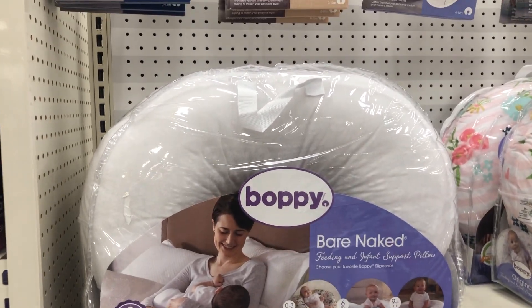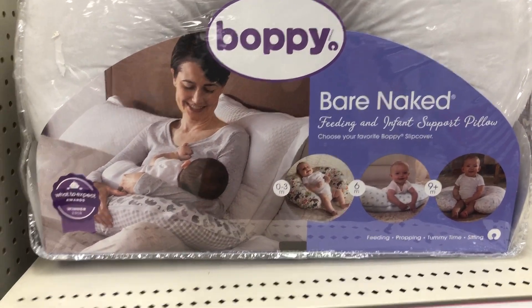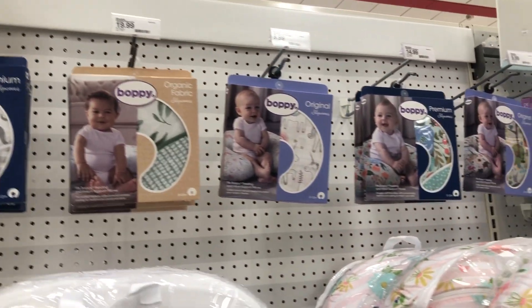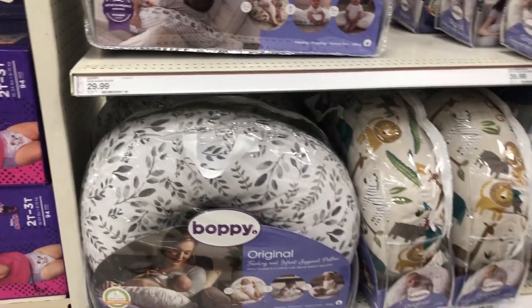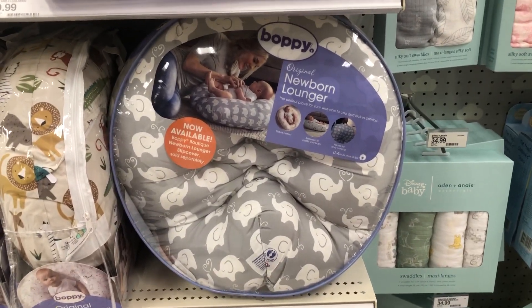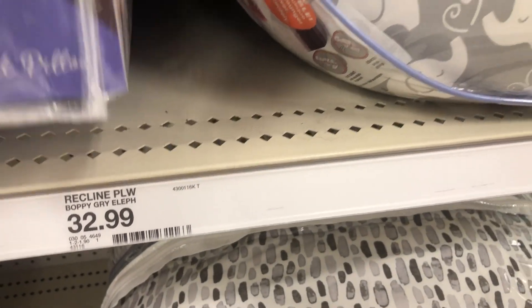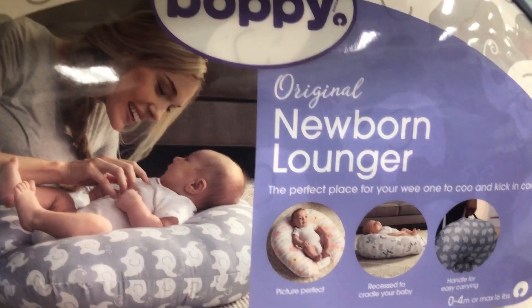Of course I have to put the Boppy on the registry. I want the bare naked one so I can get my own cover for it — the ones Target provides I'm not really a fan of, so I'll order a cover from a small business shop. I'm really confused about whether I should get the Boppy, the Boppy Lounger, the Snuggle Me, or the Dock-A-Tot, so I'm putting these on my registry and doing a little more research to decide which is best for the baby.